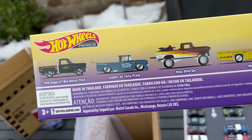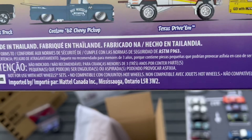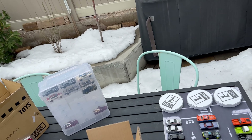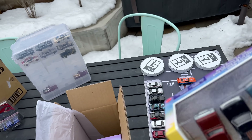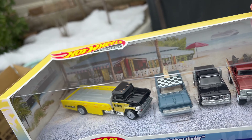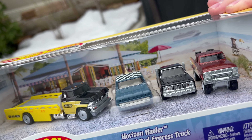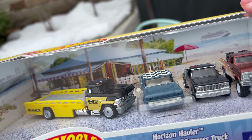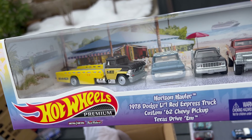Looking at the back of the box — some really cool decos. The background on the diorama set looks like a beach scene, maybe Florida or Hawaii. Not quite California-looking, but a pretty cool set regardless.